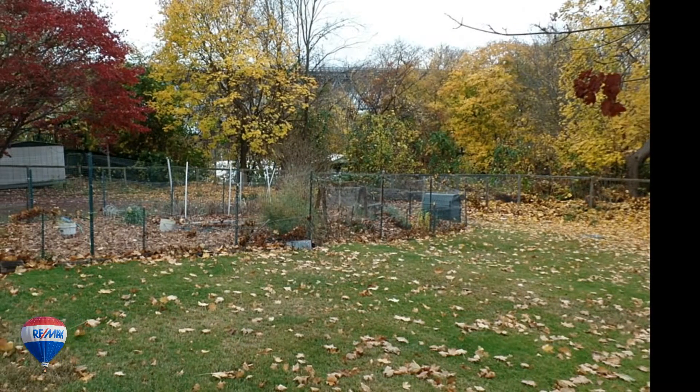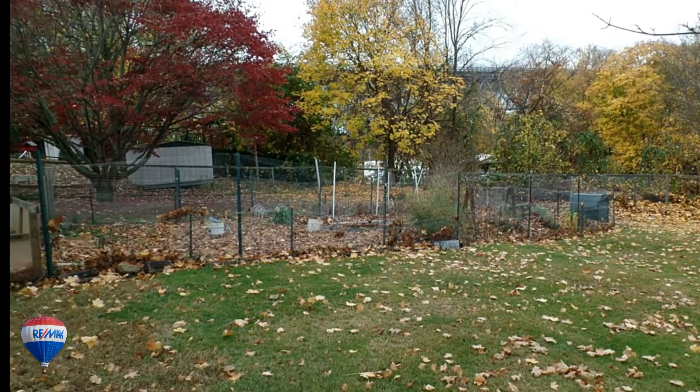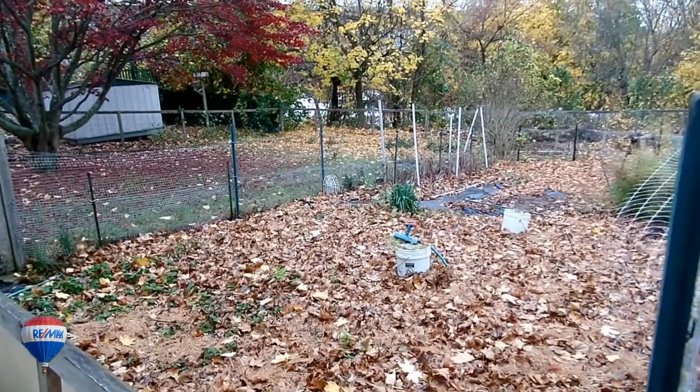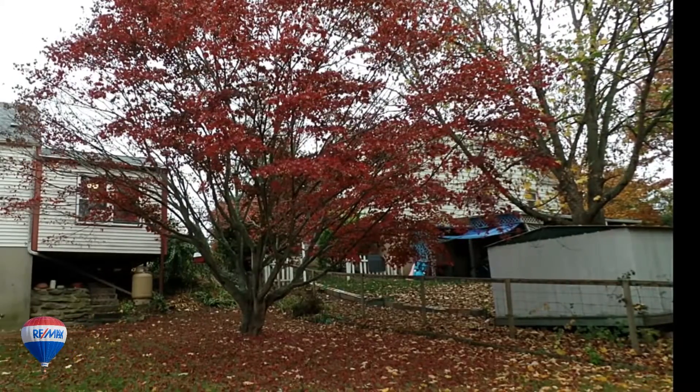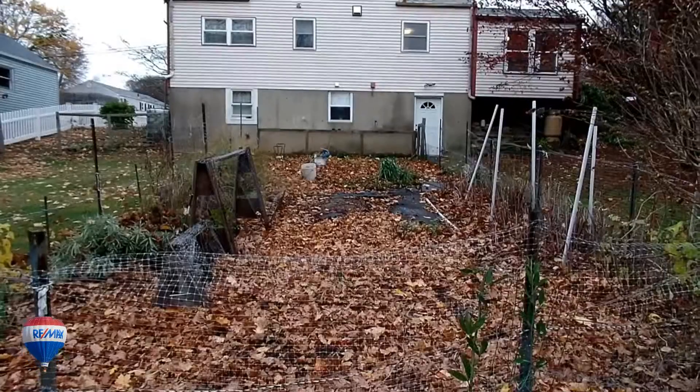To complete this amazing home, bring your lawn and gardening tools to customize your garden space. The seller has enjoyed fresh berries, veggies and herbs year after year with enough berries to make pies for a small army. So come take a look for yourself.